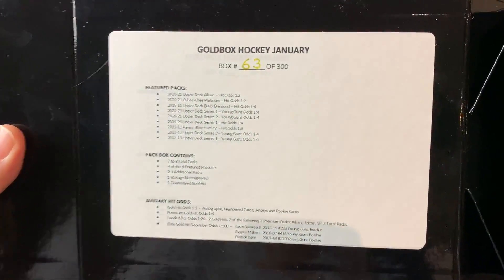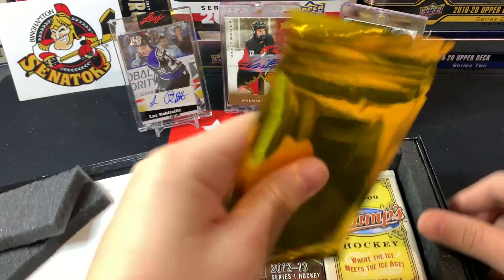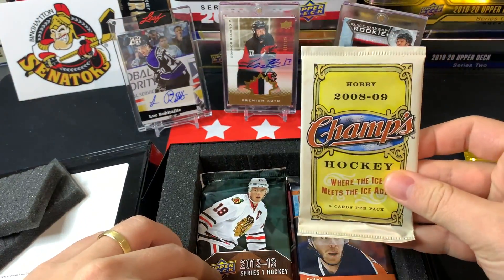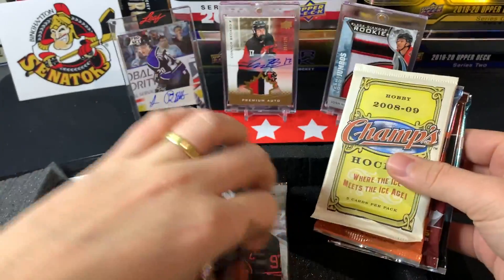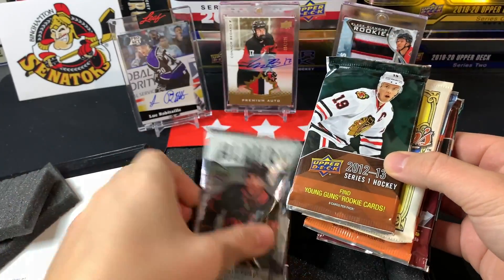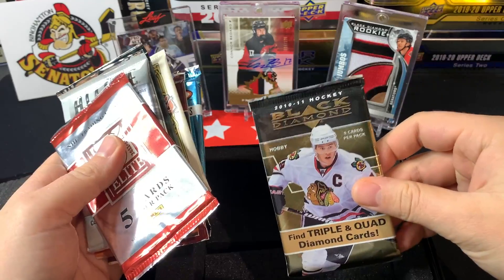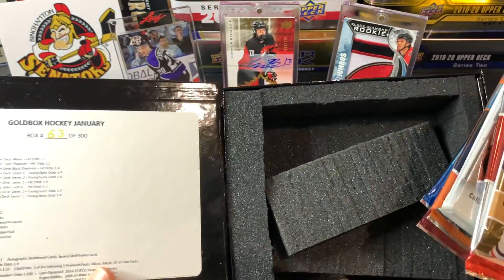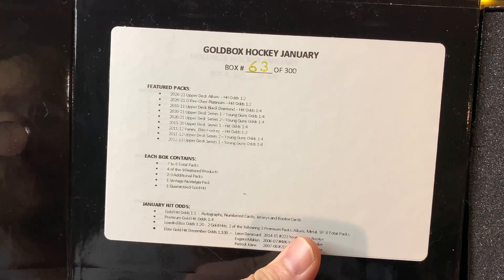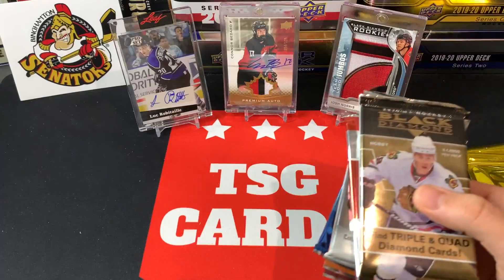We got box 63 of 300, so they're up to 300 now — looks like they had to redo it. Some needs: we got a Leon Draisaitl, Evgeni Malkin, and Patrick Kane — young guns are the chase cards. It feels a little bit thicker. So we've got 2008-09 Champs, 2021 Series One, 2021 Extended, 2002-03 Topps Total, 2012-13 Series One, 2021 Allure, Panini Elite, and Black Diamond from 2010-11 — some very different packs this time around. The hit odds for Panini are one in three and for Black Diamond are one in four, so that's not too bad. No Platinum here, but that's okay.